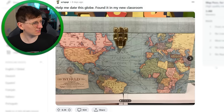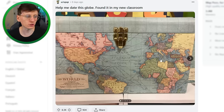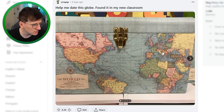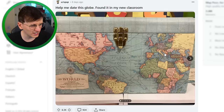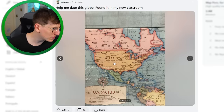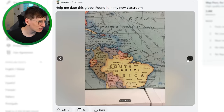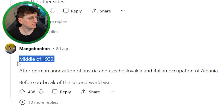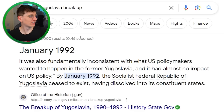Help me date this globe found in a new classroom — it's more of a map on a chest, really. Let's see if myself with my poor knowledge of history can date this. I see Yugoslavia in Europe — I think that broke up around 1991. Germany and Poland are there. Africa is still called French West Africa. I'm going to say this is from the 1980s.